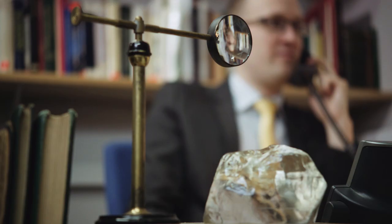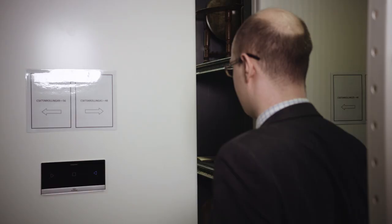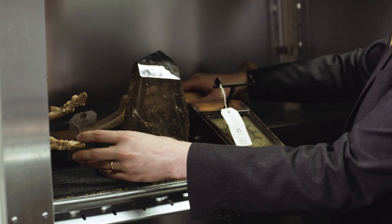I'm James Hislop, I'm the Head of Travel Science and Natural History. Here we are in our warehouse and offices with all of the fossils and scientific instruments that we put through sale here at Christie's South Kensington.